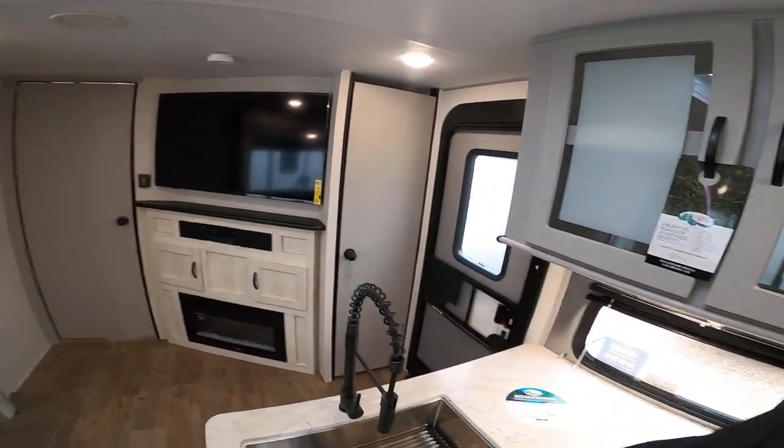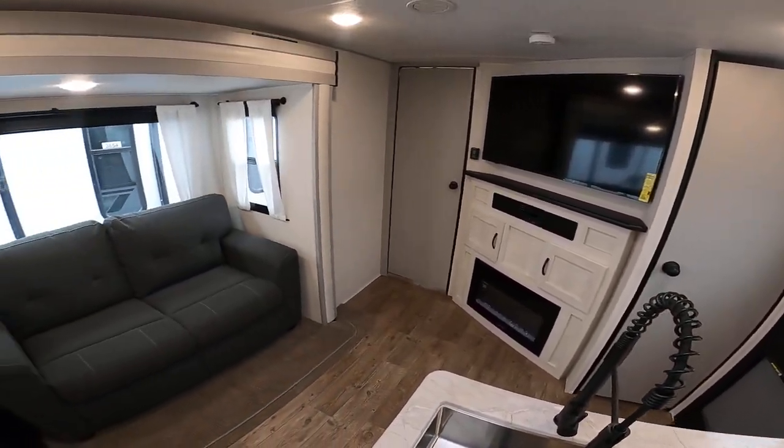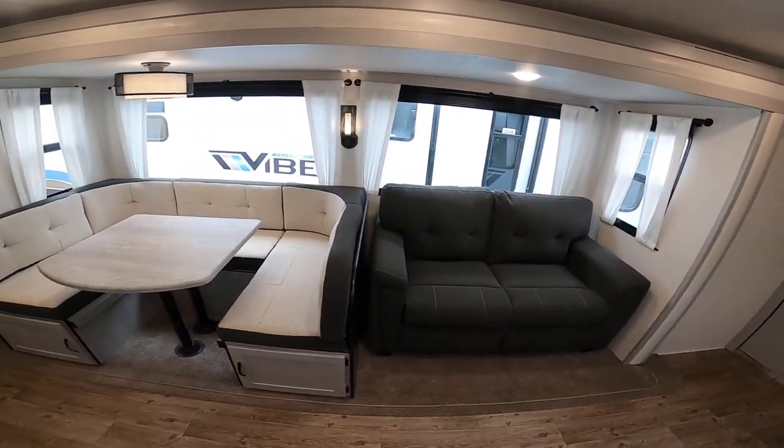Good morning, Erica. It's Nico from Cliff Jones RV here in Sealy. I want to make this quick video to say thanks so much for coming by with your husband, spending time with me, and giving me the opportunity to earn your business. We're inside this awesome 2021 Forest River Vibe 26BH.